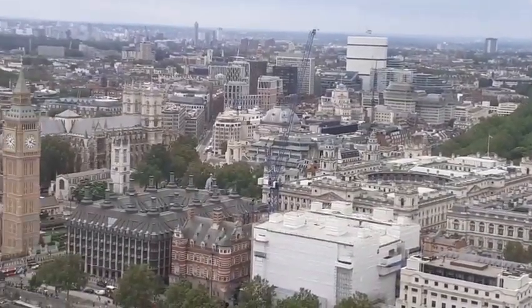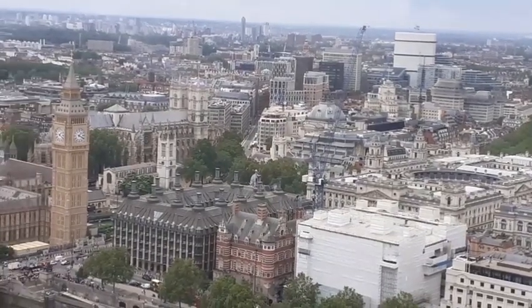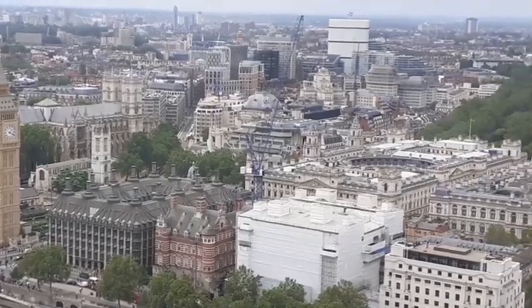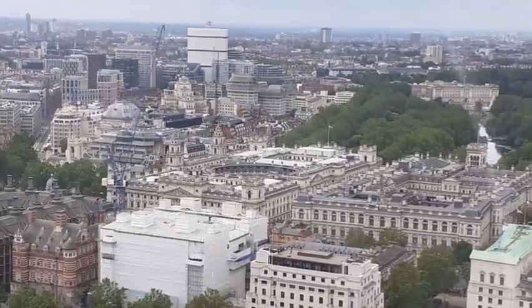Coming across more famous UK landmarks, we have Big Ben and of course the London Eye. Here we are now in the London Eye and as you can see we have a pretty fantastic view of Big Ben down there and pretty much the whole of London.